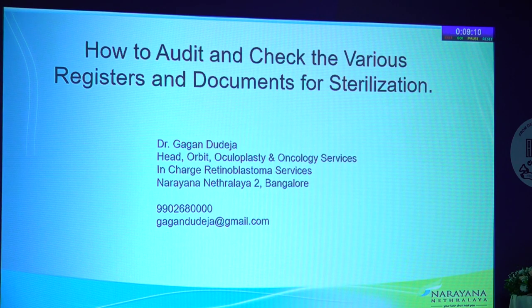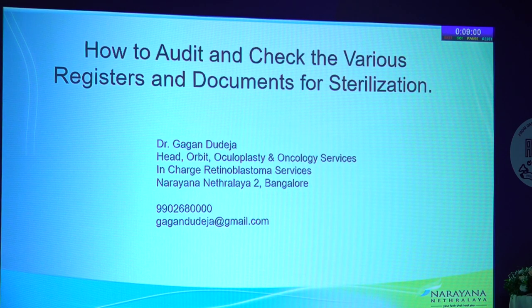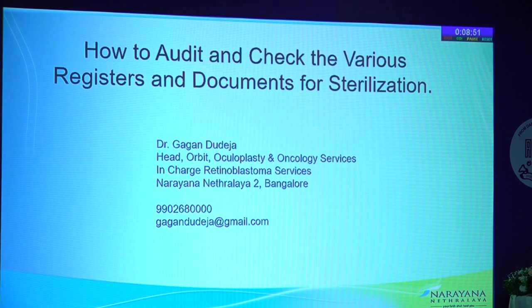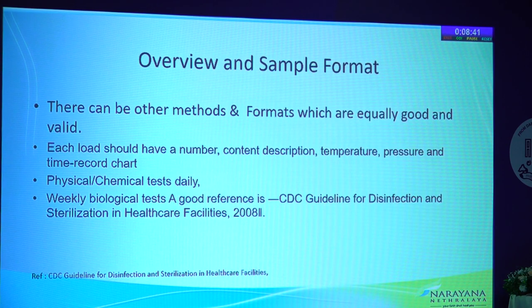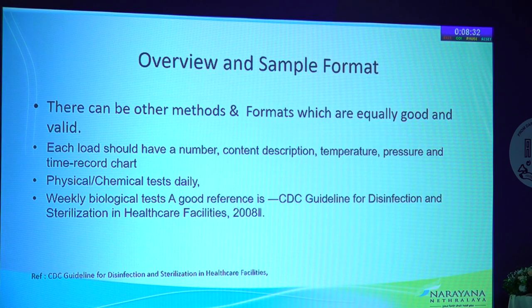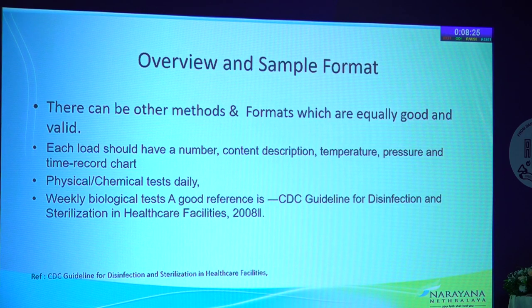The principle of traceability means that if you have a problem, you should be able to recall an instrument from OT back to CSSD, to the process, to the autoclave used. In a multiple OT setup — for example, seven OTs — one autoclave cycle's instruments might be in multiple OTs, so you need to trace back everything. As long as your documents enable this, rest is fine. Over-documentation does not ensure results. For CSSD, simplifying things to a level that all staff can follow is key. If you simplify to a fifth-grade level, it works. Complicated medical documentation does not work for CSSD staff.